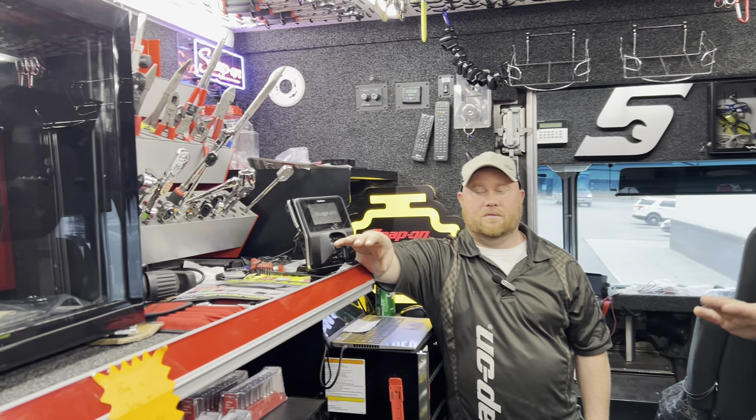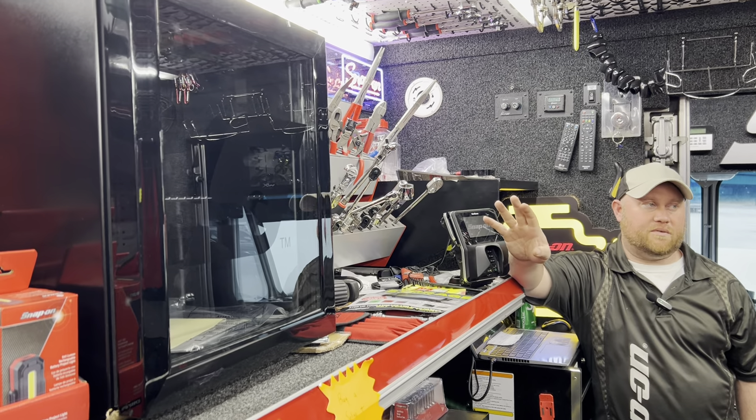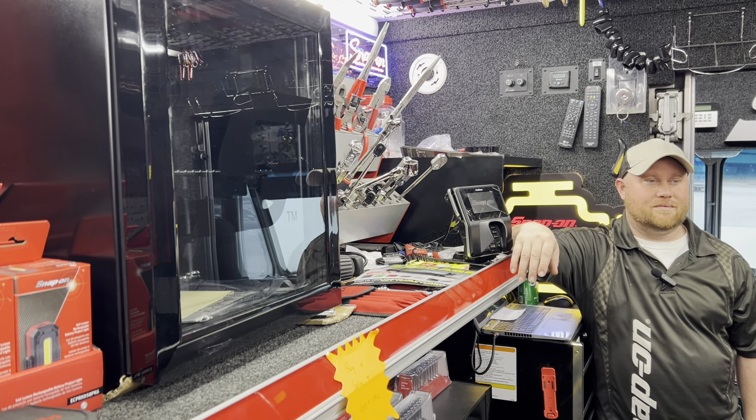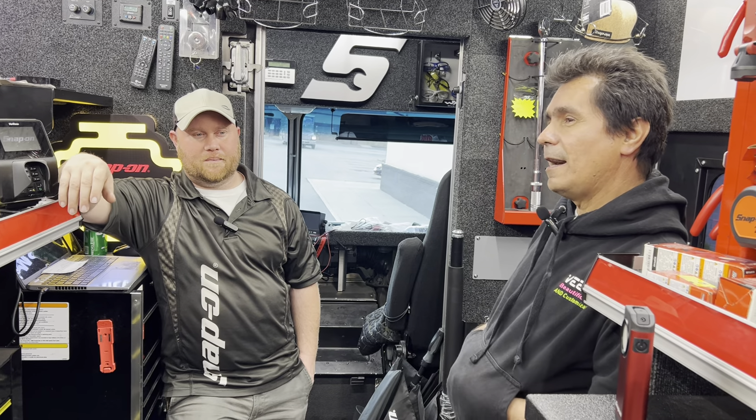I noticed when I walked in there's a beautiful fridge on the truck. Jesse explained that if you buy a Solus Plus diagnostic scanner, he'll give you the refrigerator as a promo item. He mentioned that V is going to get one — V went to the auction today, but Jesse can swing by on Friday to deliver it.